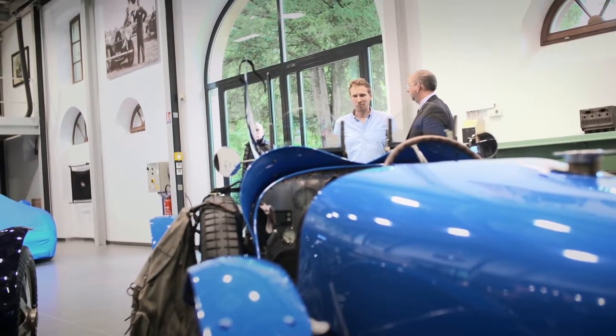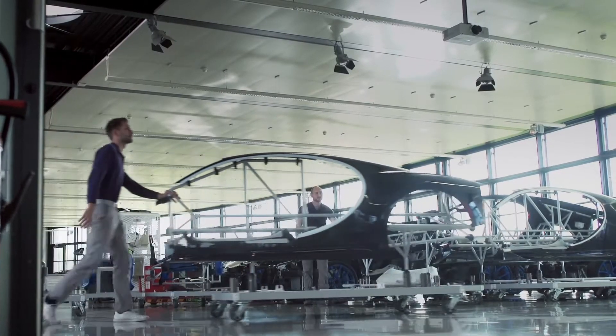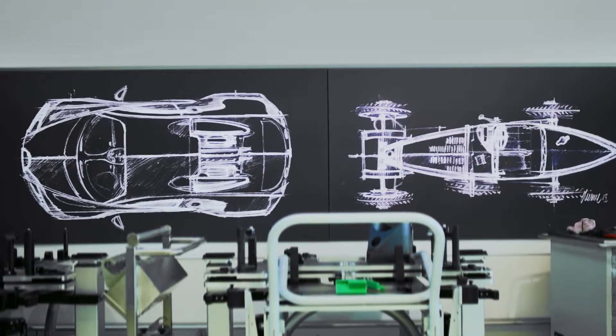The guys took us there, opened the door, and wow, what an amazing place. I couldn't stop staring at the cars — there were so many down there, some being prepared, some were finished. Just a great experience.